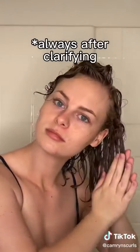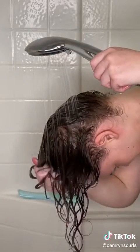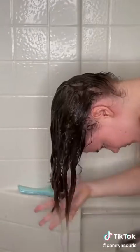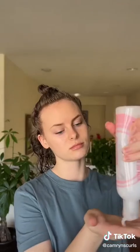Now it's time to condition. I'm using a protein conditioner as a protein treatment, which you can do about once a month. You should also deep condition once a week or less, depending on what your hair needs — you're probably going to do more in the beginning. Now you can detangle using either your fingers or a detangling brush meant for wet, curly hair. Rinse it out and squish to condition. If a product isn't formulated to leave in, rinse it all out. If you find your hair is dry, use a leave-in conditioner.